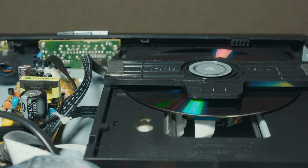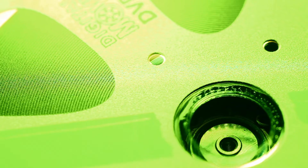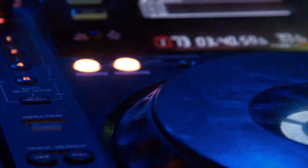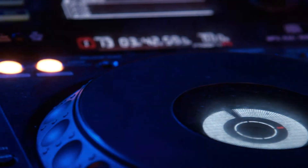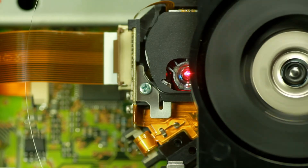CDs, DVDs, and Blu-ray discs are all made using lasers. To make a disc, lasers etch a spiral of pits and grooves, which holds the information needed to play songs or movies. To play the disc, the laser scans the spinning disc to read the pattern of pits and grooves. The information read by the laser is detected by other parts of the player and converted into sounds and images.